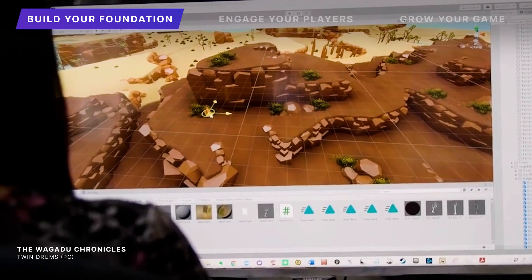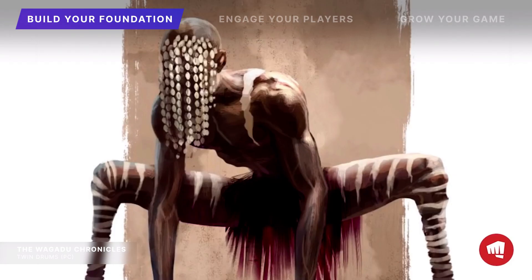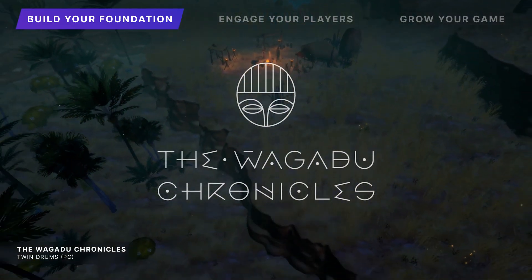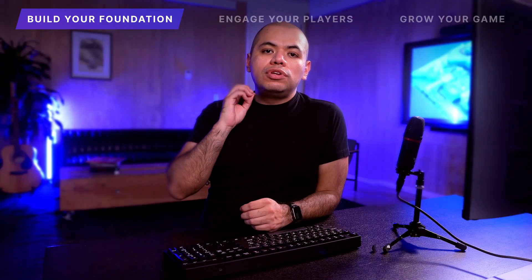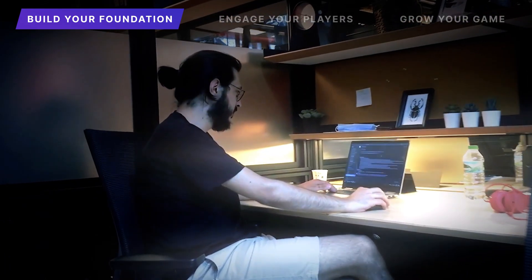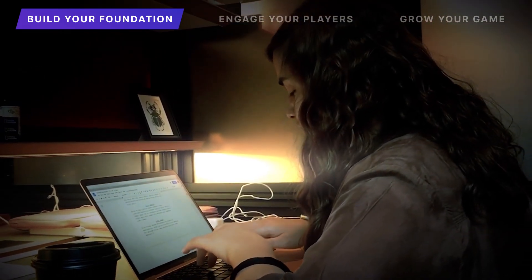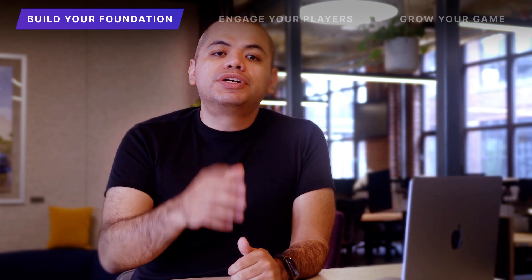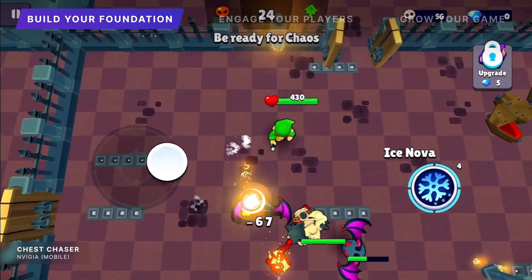Networking is crucial for multiplayer games of any size. Take Twin Drums, for example, who are building an Afro-Fantasy MMO titled The Guagadu Chronicles, with our netcode providing a solid foundation. When building a live game, studios leverage our backend tools to tackle challenges like data management, player authentication, and content publishing. With Chess Chaser, a one-person team was able to build their infrastructure on their own by using our backend services, CloudCode and CloudSave.